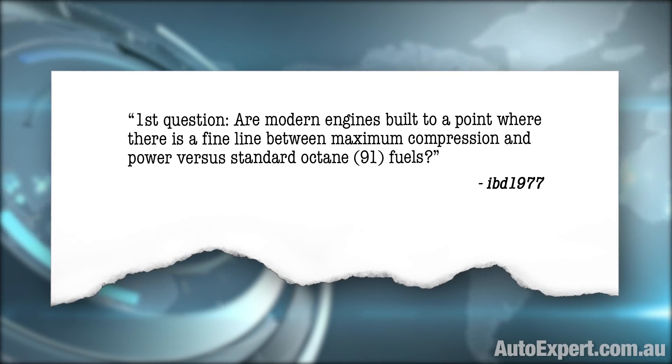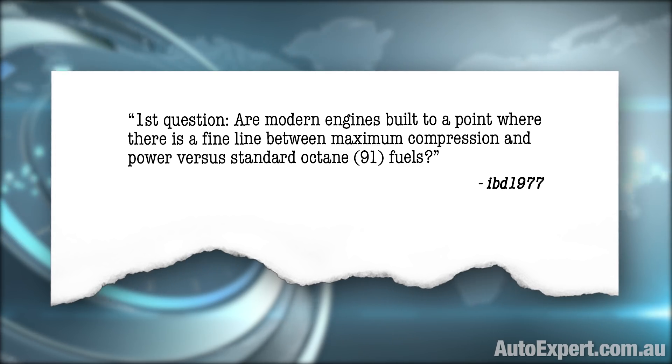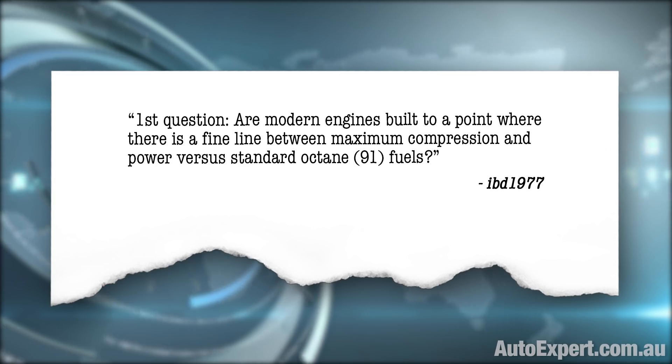Are modern engines built with a fine line between maximum compression and power versus standard 91 octane fuel? It's a bit more complex than that. If you're designing an engine, you start with the performance targets and fuel economy targets, and you have to take note of what markets the vehicle will operate in and what fuel standard you're designing for. Is it 91, which is the base fuel here in Australia, or 95, which is the base petrol in Europe?